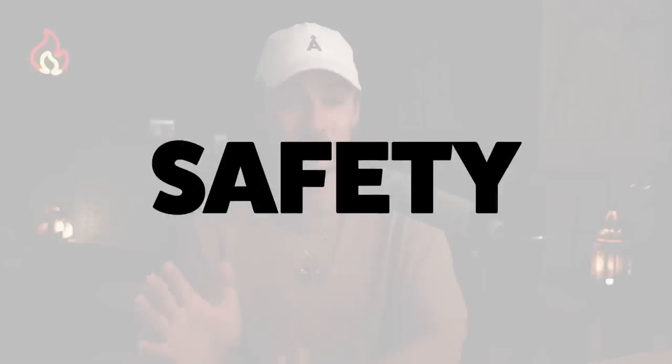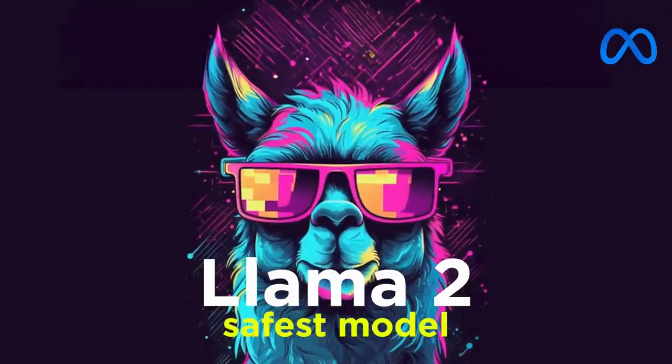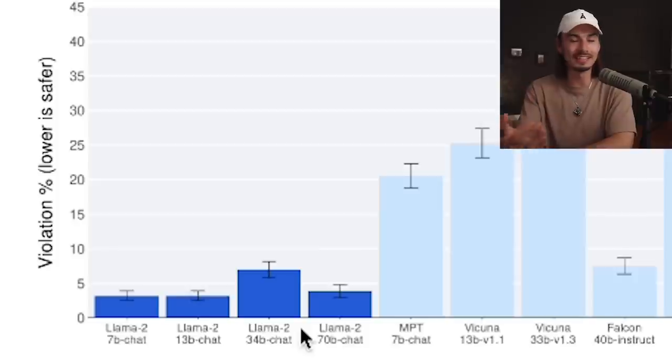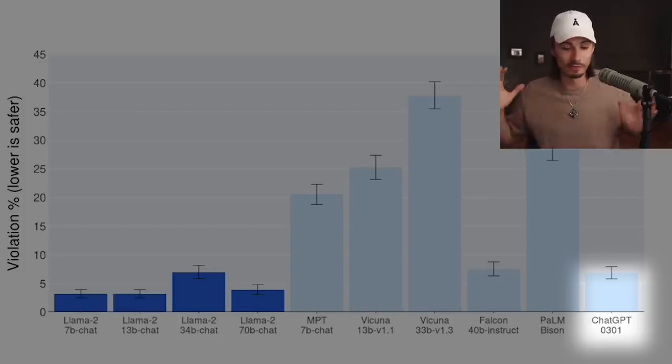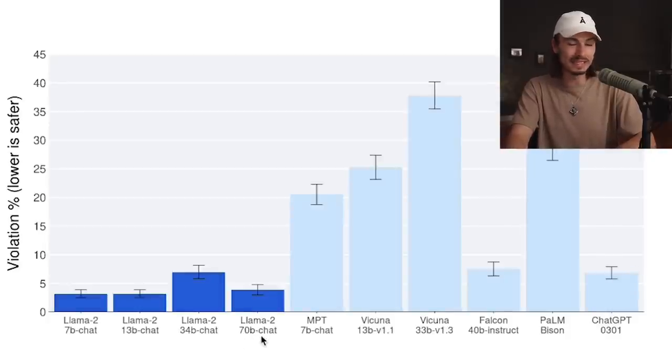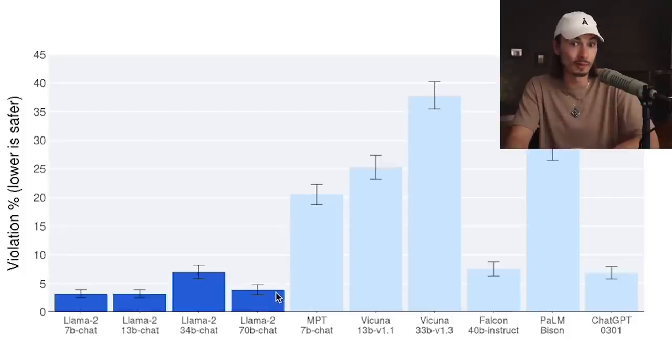In terms of safety, this will be the safest large language model out there. I have yet to test this extensively, but have a look at this chart. They ran around 2,000 evil prompts, and the lower the percentage, the safer the model — meaning the less harmful information it gave away. ChatGPT was already notorious for being very secure, coming in at 7%, but the Llama 2 70 billion Chat model comes in at around 4%. So this model is family-friendly, which is great for business applications.